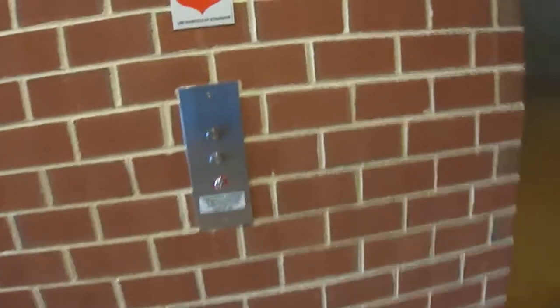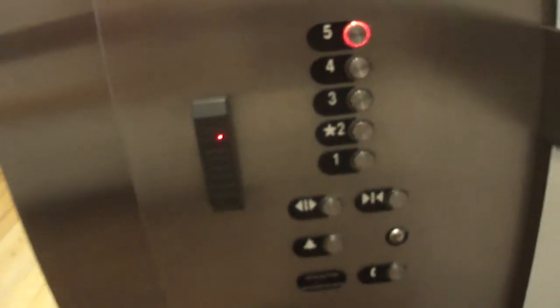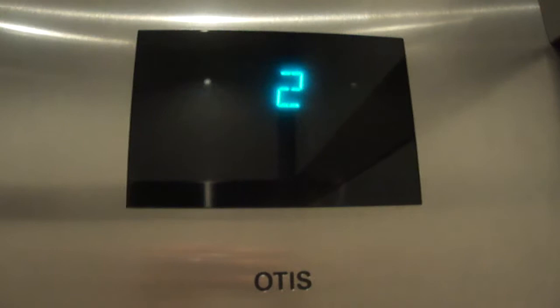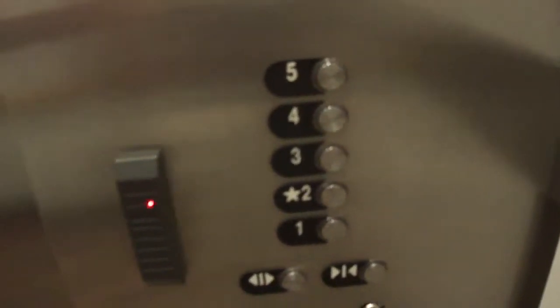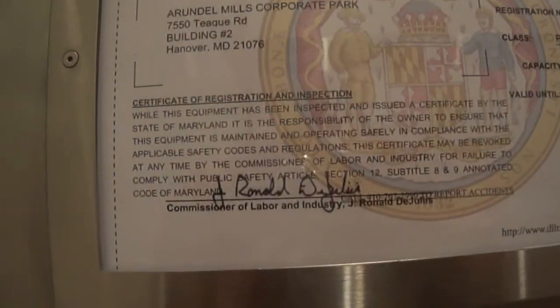This is over at some other medical building in Hanover Mountain. Just looking at the inspection. 7550 Teague Road in Hanover Mountain.